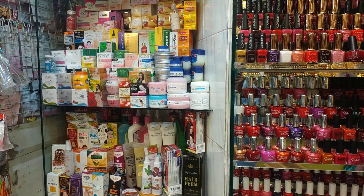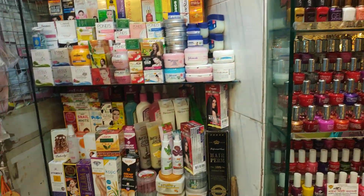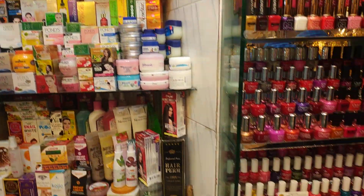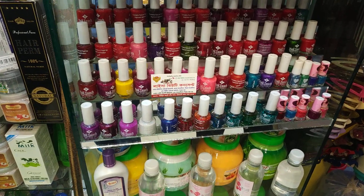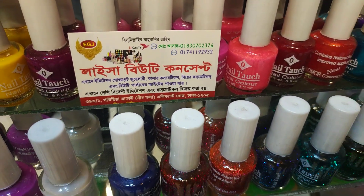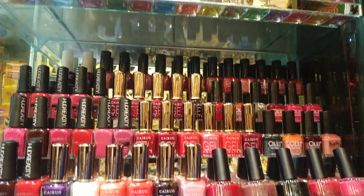We will be able to check out some very different cosmetics. In the winter, we will be able to check out some very different cosmetics. We will be able to check out some nail polish collection. Here is our collection — there is a nail polish collection.